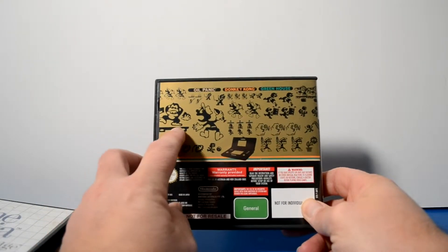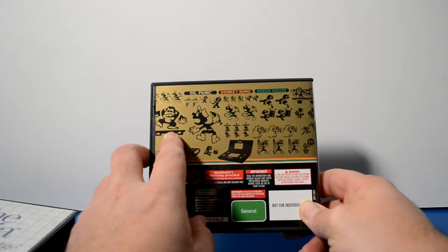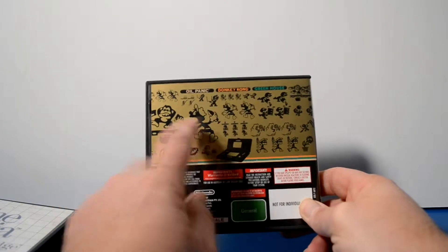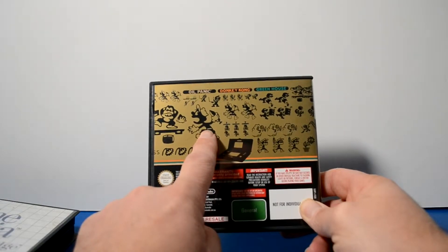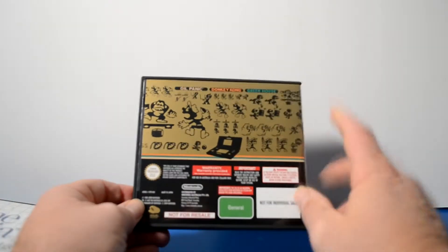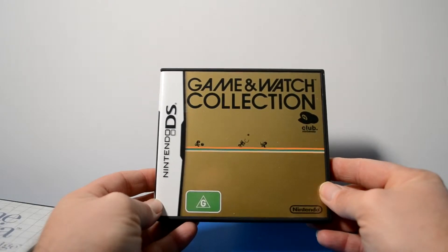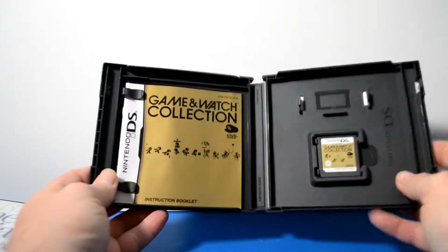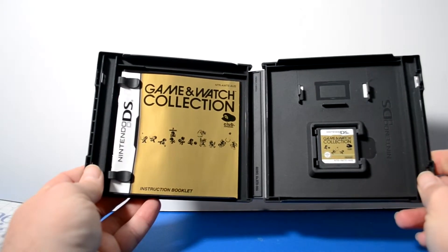A friend of mine believes he still has his Game & Watches in a box somewhere. I remember he had Donkey Kong — I was super jealous of that one. He also had Oil Panic, though I was never really good at it as a kid; I wasn't sure what I was meant to be doing — it's a dual screen game. And Greenhouse I never played until I got this. It's a really nice, clean NDS pickup — it's got the manual and the cartridge. Very nice, very clean. I picked it up pretty cheap.